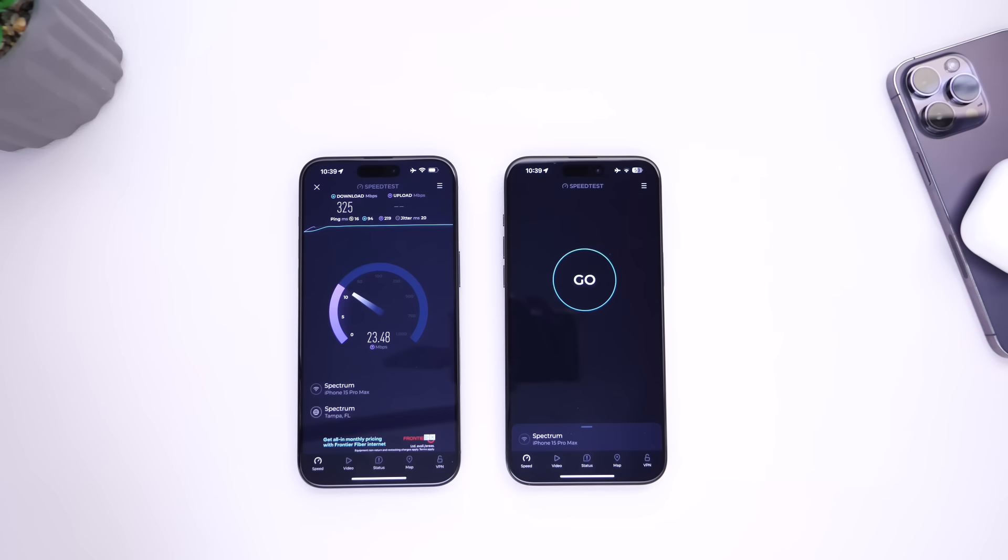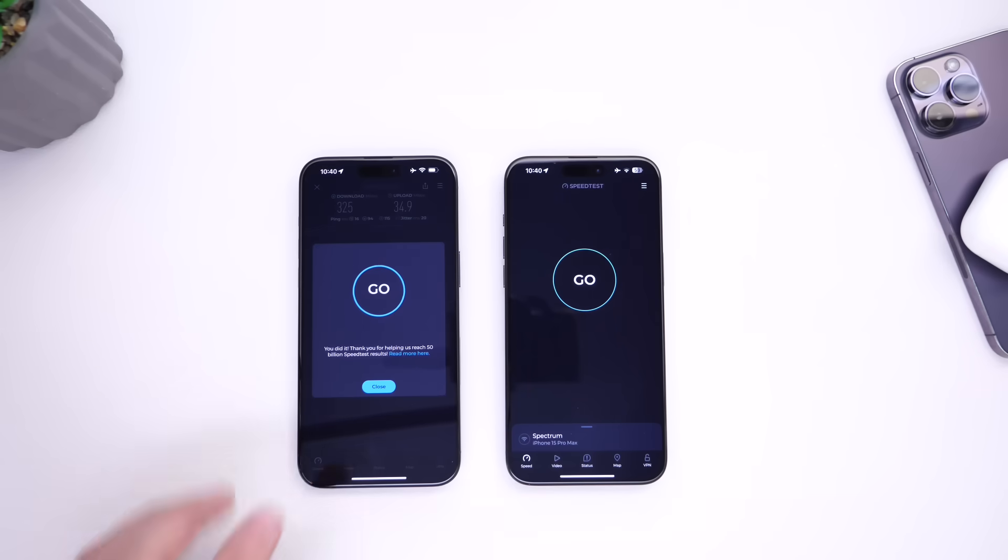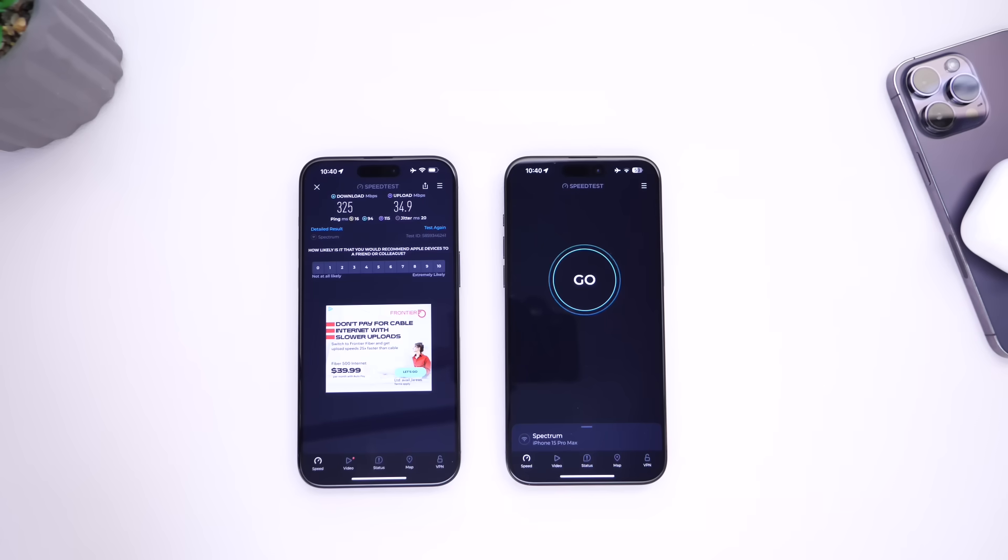325 on the download speeds and the upload speeds. We're getting about 20 to 25, climbing up to 30, and it looks like 31 to 32 is going to be the maximum — maybe even 35. So 34 on the upload speeds.